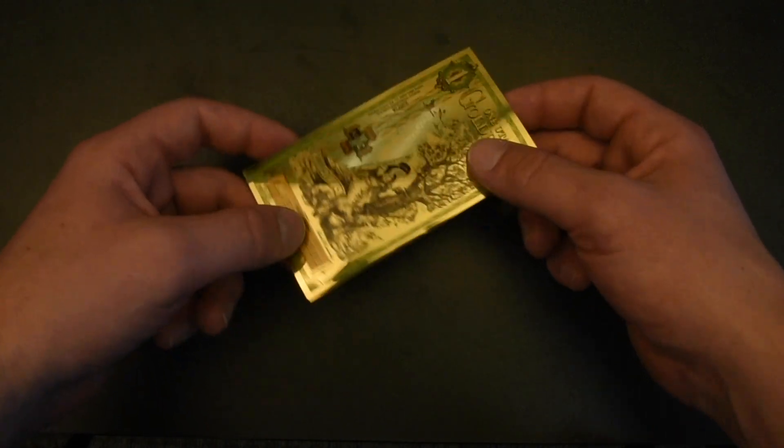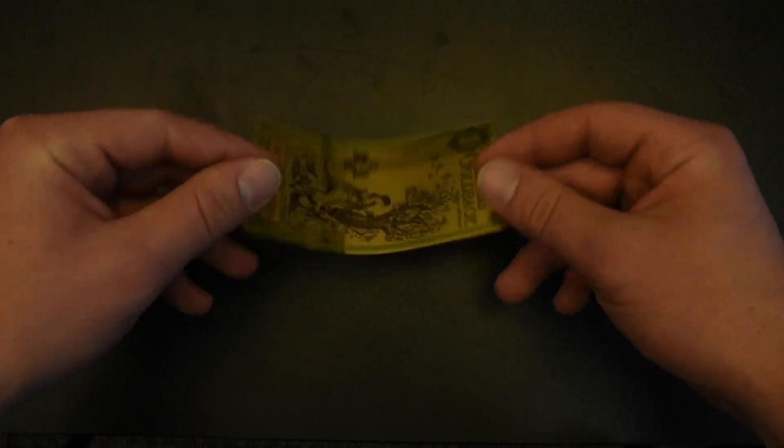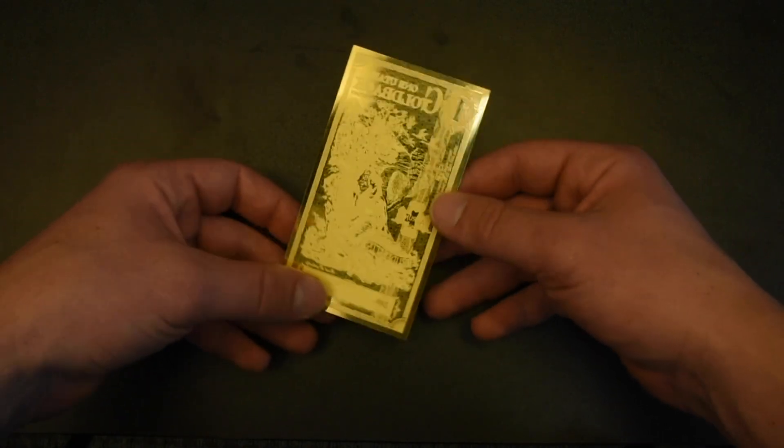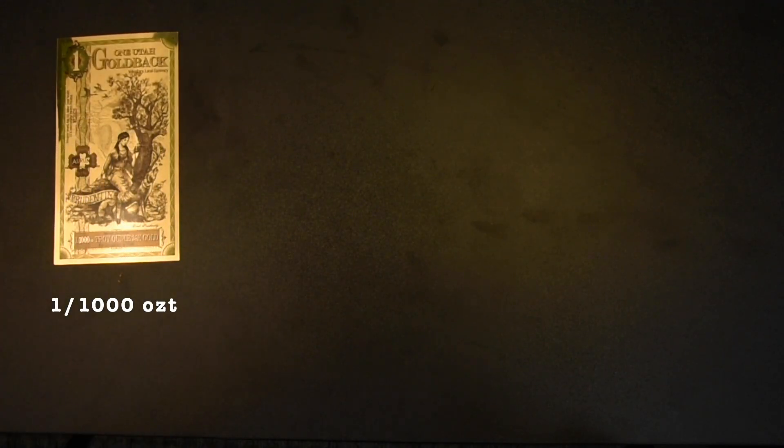If you're watching this, you've probably seen a goldback. You might have touched one and looked it over. Maybe you're fiddling with one right now. What do you actually get in a goldback? This is one one-thousandth of an ounce of gold. If you saw this on the bottom of your shoe, you might not even realize it was gold. That is how much gold is in one goldback.